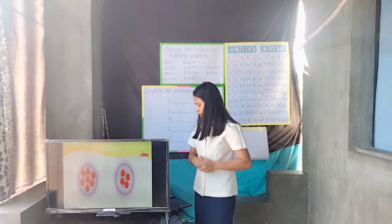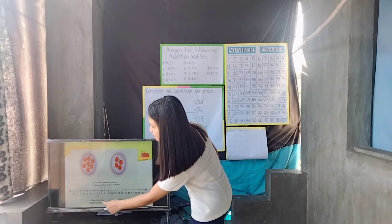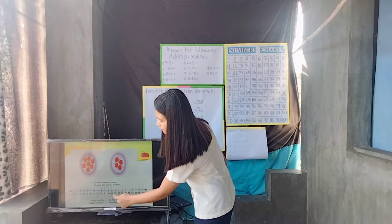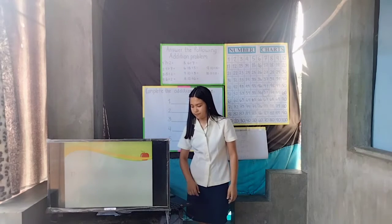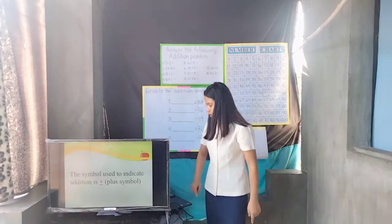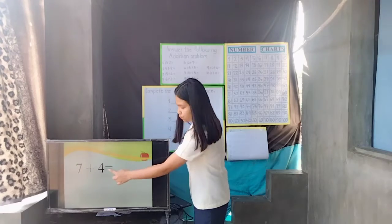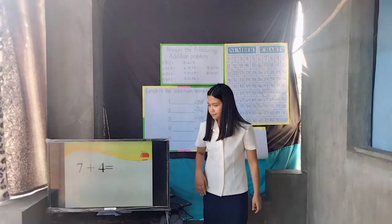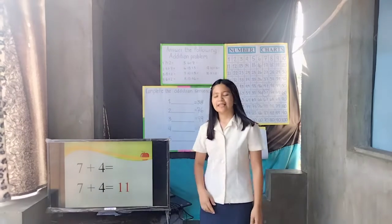To add seven and four, we can count forward four steps from seven. We start from the bigger number — seven is the bigger number. Let's count four steps: one, two, three, four. So, eleven is the answer. The symbol used to indicate addition is the plus symbol. Seven plus four equals eleven. What is the total number of apples in the two baskets? Yes, Roger? Seven apples plus four apples is equal to eleven apples.